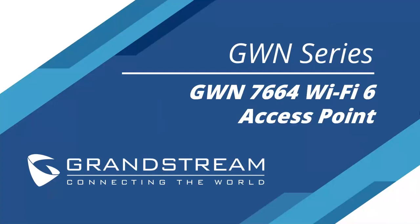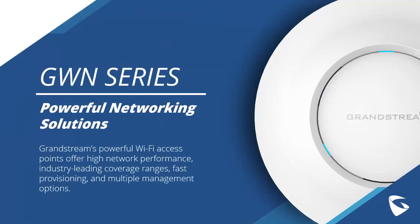Today we're here to talk about the GWN 7664. It's our newest Wi-Fi 6 access point, and our most powerful one yet, that we're pretty excited about. Before we jump into that specifically, let's just look at our GWN series in general, if you're not familiar with it.